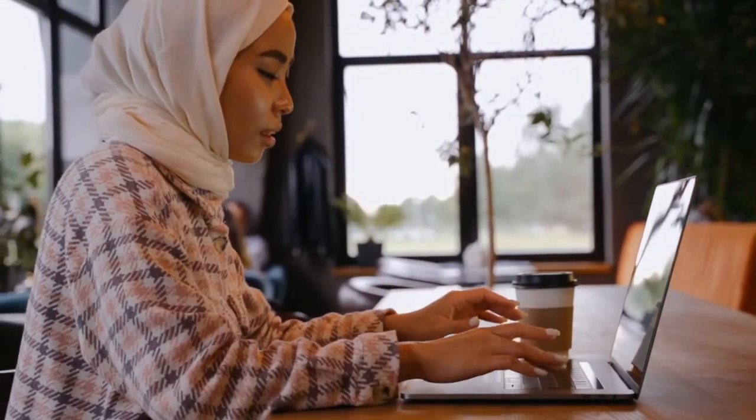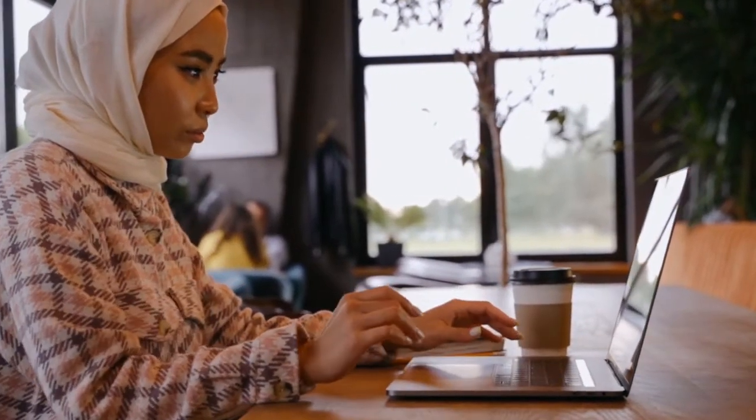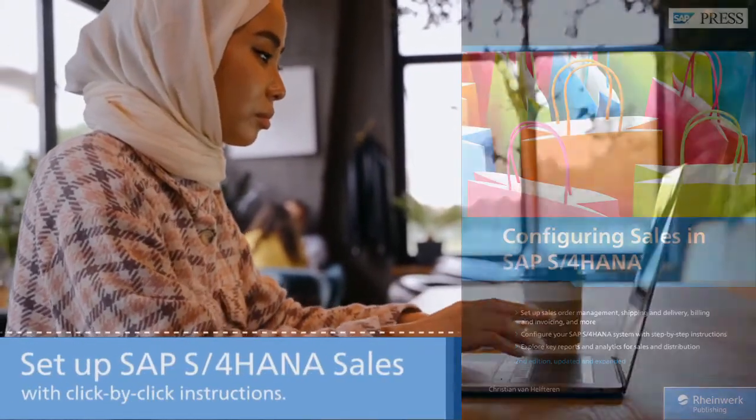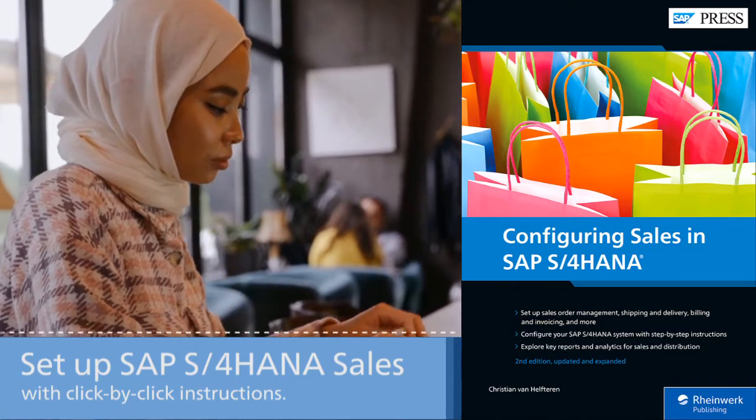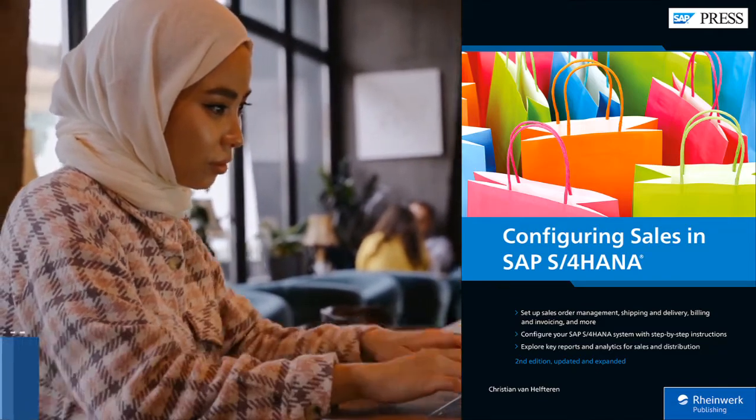Finally, see how to configure SAP S/4HANA Sales with this new second edition of our best-selling guide. With click-by-click instructions, setting up sales in the new suite will be a piece of cake.